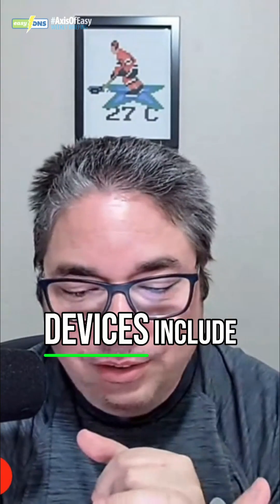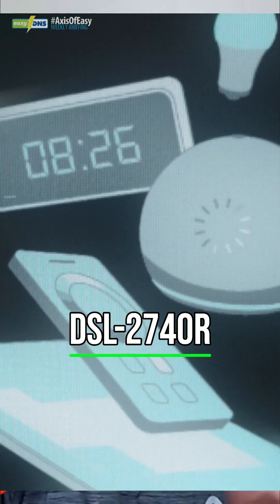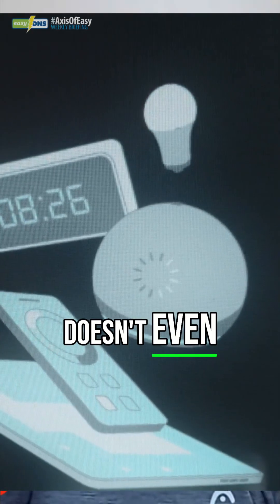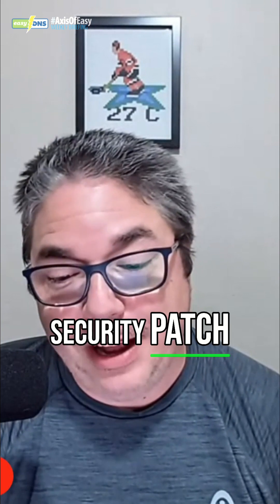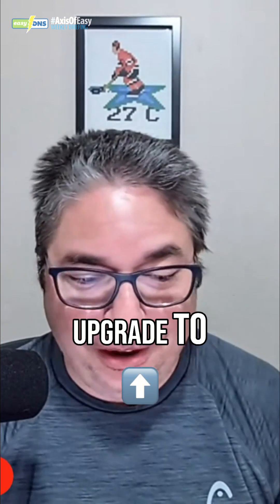These old devices include the DSL-2640B, DSL-2740, just a few of them. D-Link doesn't even intend to release a security patch to fix this. They're just recommending people to retire this stuff, upgrade the hardware, and go from there.